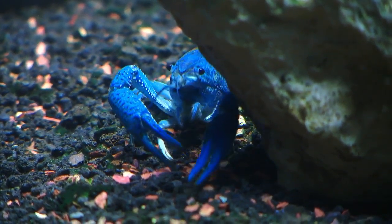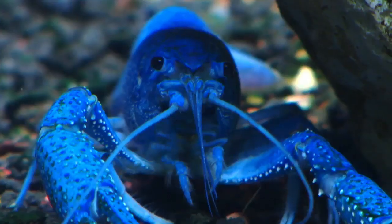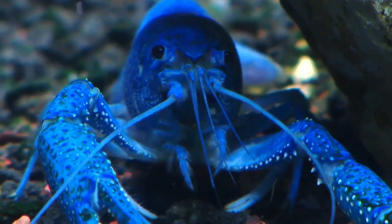So today I've got a Florida crayfish, which is called that because it is endemic to Florida. It's found throughout central and southern Florida.